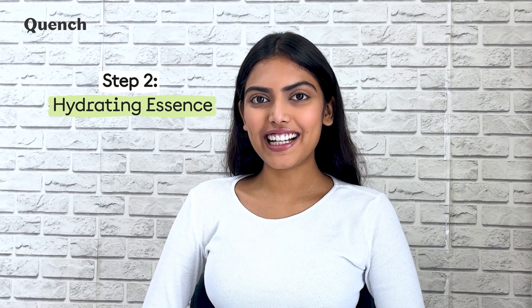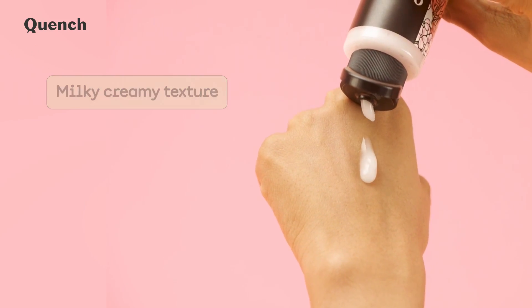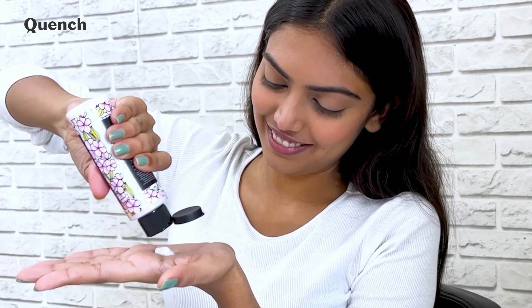Step 2: Hydrating essence. Nothing — and I mean nothing — matches the amount of hydration that an essence can deliver. It seeps deep into your skin to provide hydration on a cellular level. Our Mon Cheri Intense Brightening Essence has a milky-creamy texture, enriched with moisture and radiance-boosting Korean ingredients and skincare actives. Simply take a coin-sized amount of the product in your palm and pat it all over your face and neck till it's dry.